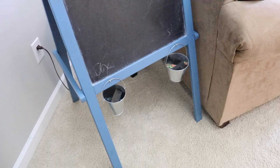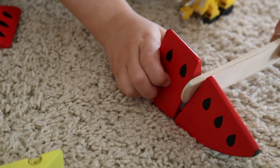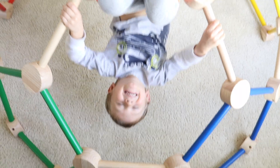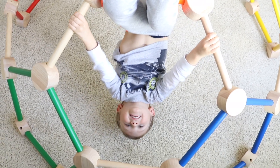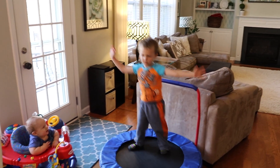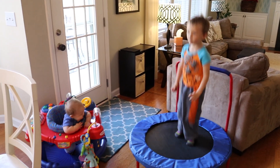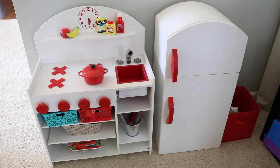Almost all of our toys came from online garage sales, actual garage sales, or secondhand stores. Some of the toys he got new for Christmas, but most of them are used, and they're really quality things that are going to last for the long haul. We have a wooden climber and a trampoline that we keep in our kitchen because it really helps him burn his energy. And he also has a play kitchen — I got that from a garage sale on the side of the road for $15.